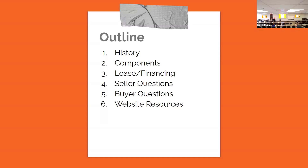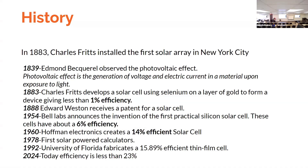So when did solar panels first go on a home? Can anyone think or make an educated guess? 1883 — you're right. Charles Fritz installed the first solar array in New York City. In 1839 the photovoltaic effect was observed — the generation of voltage from the sun. Charles Fritz developed the first solar cell using selenium on a layer of gold, giving less than one percent efficiency. Edward Weston received the patent for solar cell in 1888. Bell Labs announced in 1954 the invention of the first practical silicon solar cell.